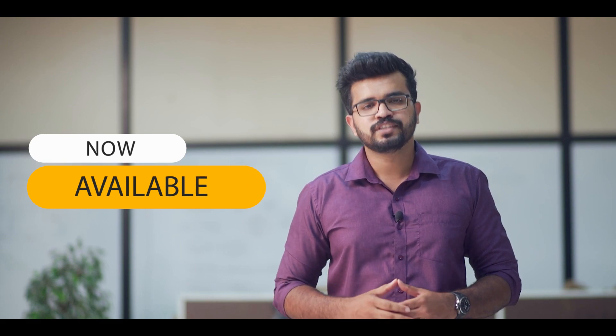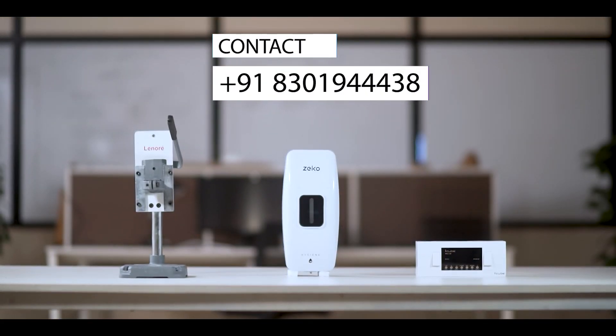These three unique Lenore products are now available for distribution. For more details, please contact us.